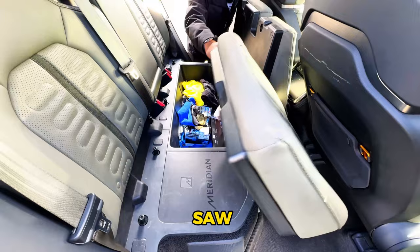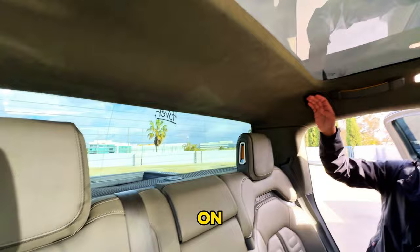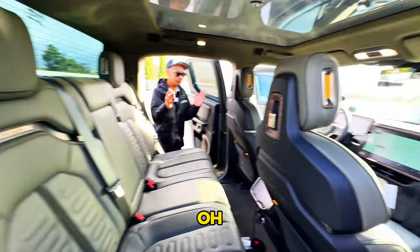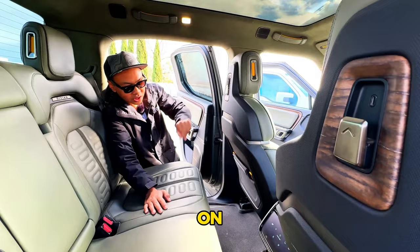On the passenger side, lifting the seat up houses the Rivian's Meridian subwoofer. Looking out the back window you've got speakers up on the headliner and almost a full panel roof. USB-C ports are on both headrests plus two on the main screen area and one underneath — so you can charge multiple devices.